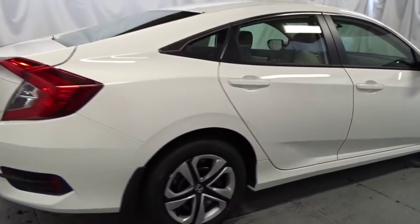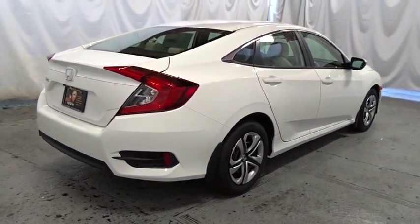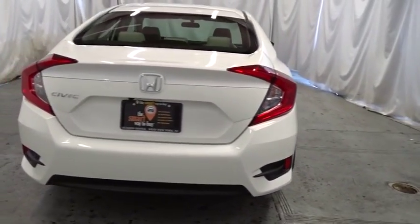Engine immobilizer, low tire pressure warning, four-piece floor mat set, power rear window sunshade. Wouldn't you look great in this vehicle? Stop in today and see for yourself.